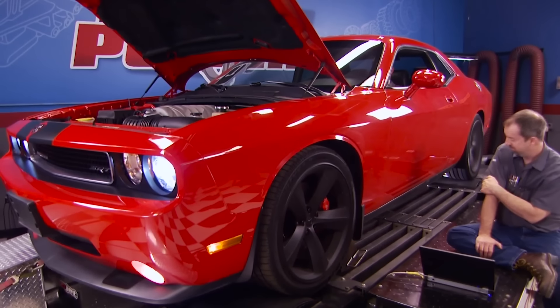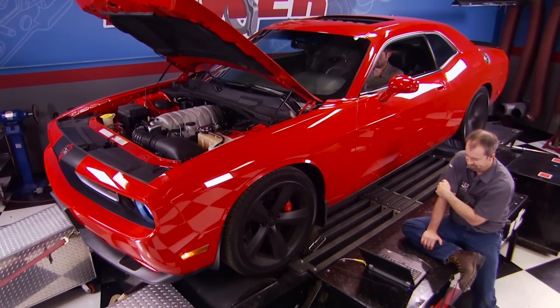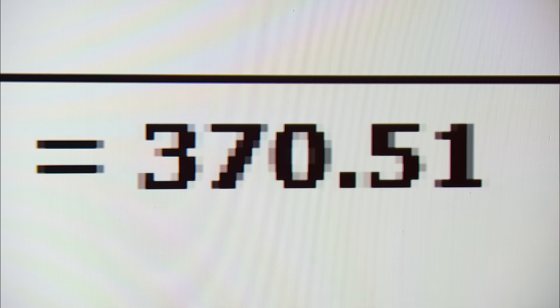Let's see what this thing will do through an automatic. And it starts with a dyno to see what this 6.1 liter Hemi can generate at the rear wheels: 364 horsepower and 370 pound-feet of torque. Let's back it up.